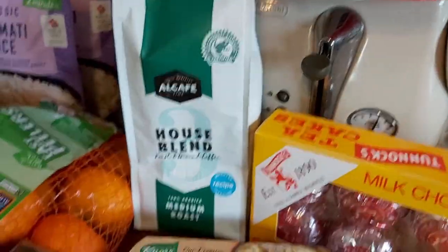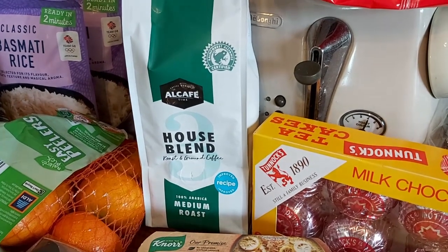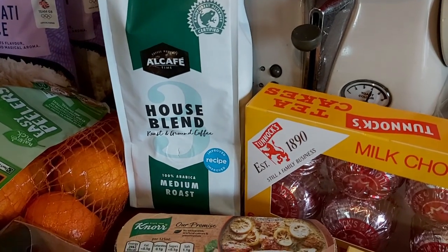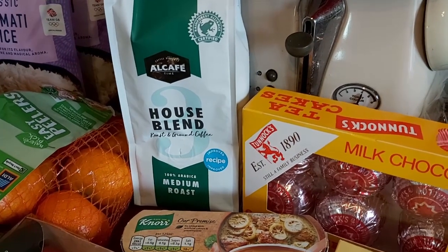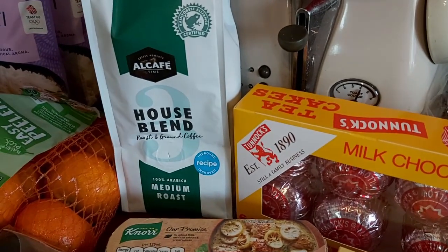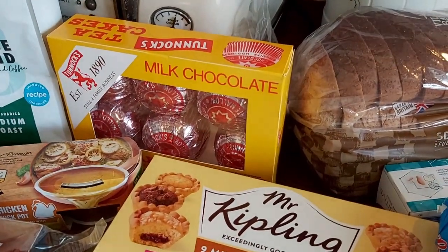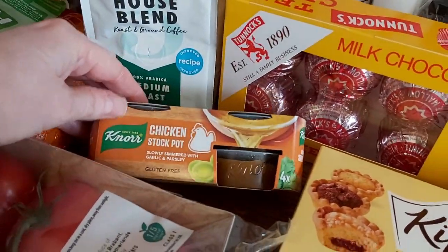A couple of packs of easy peelers. Some classic basmati rice — 35p a packet. Some lentil curls which I like, and some ready salted crisps. I'm trying the Aldi coffee for my husband — he has an espresso every morning at mid-morning with his second breakfast. It was cheap so I'm not expecting miracles, but you've got to try these things. Then some Tunnock's Tea Cakes and some chicken stock pots.